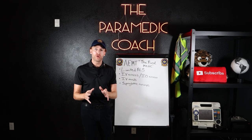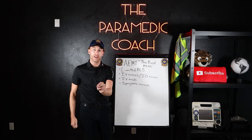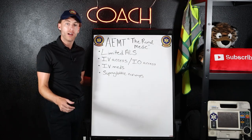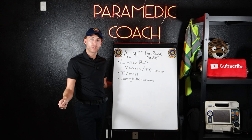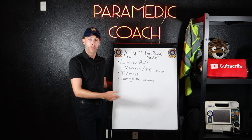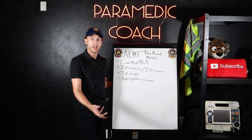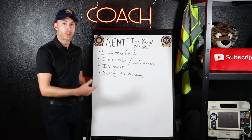Moving on to the advanced EMT — I like to call it the rural medic. Advanced EMTs are usually used in areas where there are limited medics or a paramedic is far away. An ambulance service or fire department that's first responding may have to wait a long time for a medic, or one may not even be available. So that service has decided to train up to the advanced level.